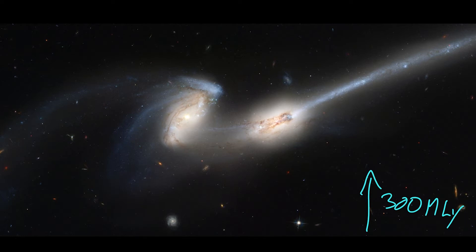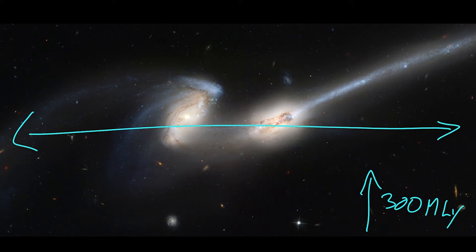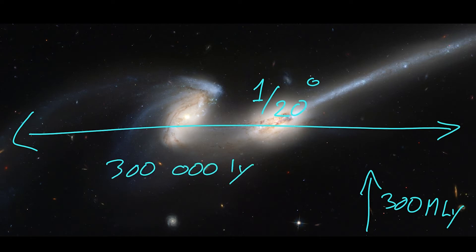The image itself is about 1/20th of a degree in size — a fairly small amount of a degree — but at 300 million light years, this turns into about 300,000 light years across. Just to give you a sense, our own galaxy is about 100,000 light years across, so we could fit something like three Milky Ways in the space of this image. In the background you can also see galaxies that are much further away, behind the Mice.